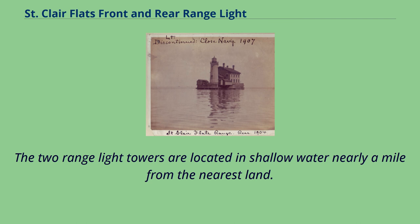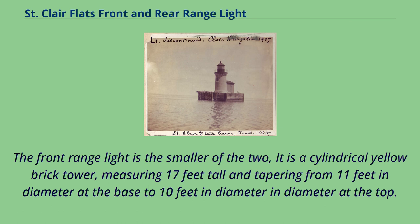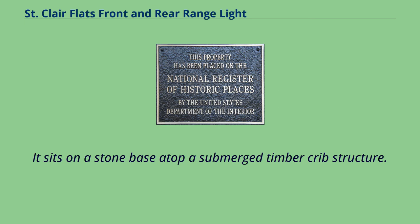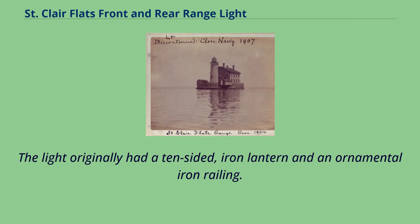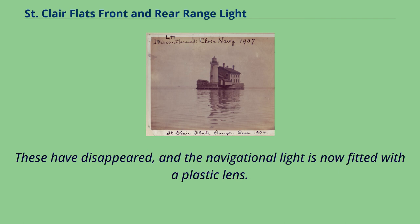The two range light towers are located in shallow water nearly a mile from the nearest land. The front range light is the smaller of the two. It is a cylindrical yellow brick tower measuring 17 feet tall and tapering from 11 feet in diameter at the base to 10 feet in diameter. It sits on a stone base atop a submerged timber crib structure. A single square head door in the base leads to a circular iron staircase inside, which goes up to the lantern. The light originally had a 10-sided iron lantern and an ornamental iron railing, but these have disappeared, and the navigational light is now fitted with a plastic lens.